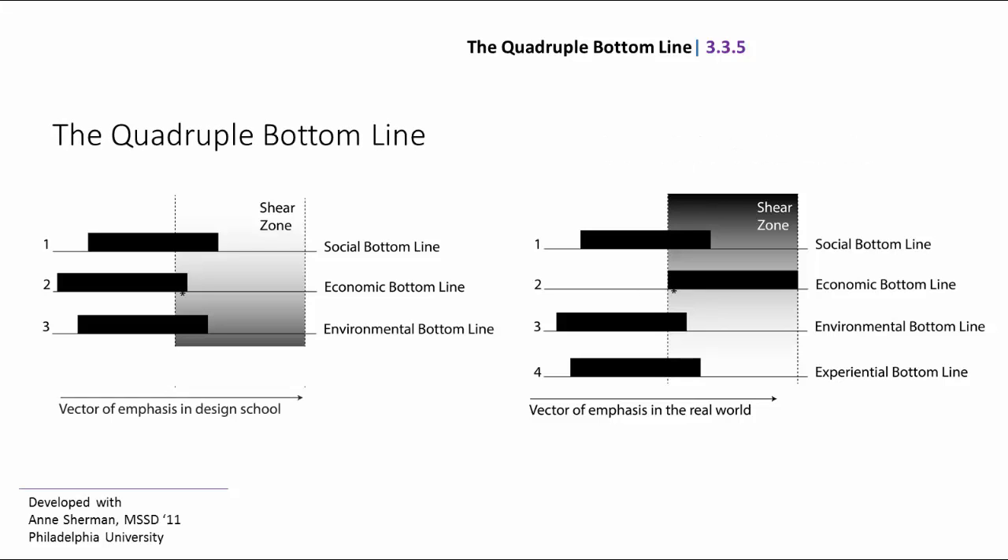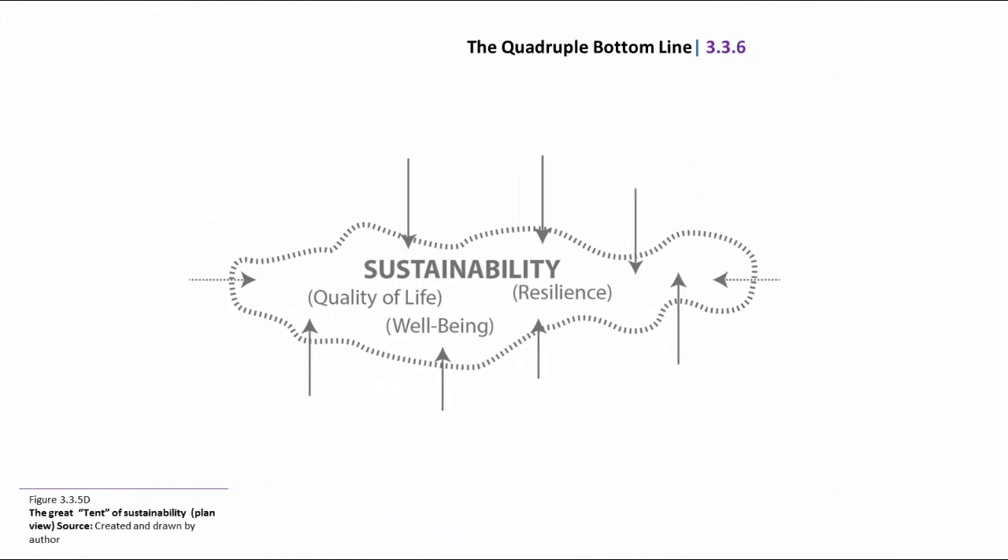If we look at the quadruple bottom line in design school, for example, we have an overemphasis on the experiential bottom line. All of you who went through design school will confirm that — and I'm not saying it wasn't right, but it was problematic that we got so much information on creating great experiences that we left behind environmental responsibility, economic viability, and social equity. As design schools, we want to begin to move those tectonic plates vertically to align our values and create a real 21st century design program. Now with the quadruple bottom line, designers have the opportunity to participate at a very deep and meaningful level.